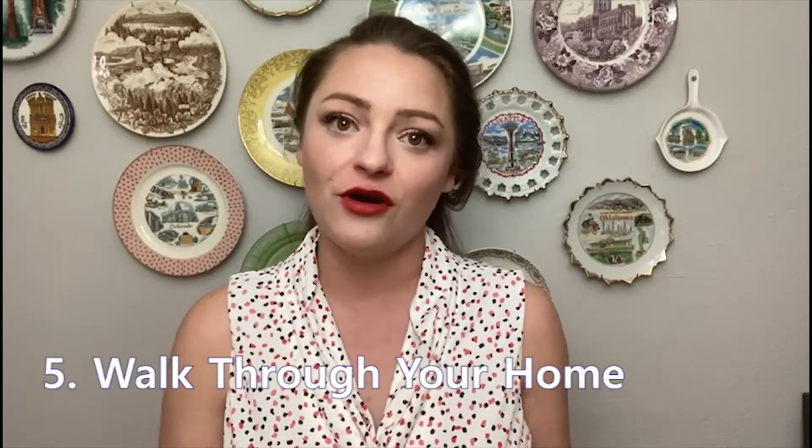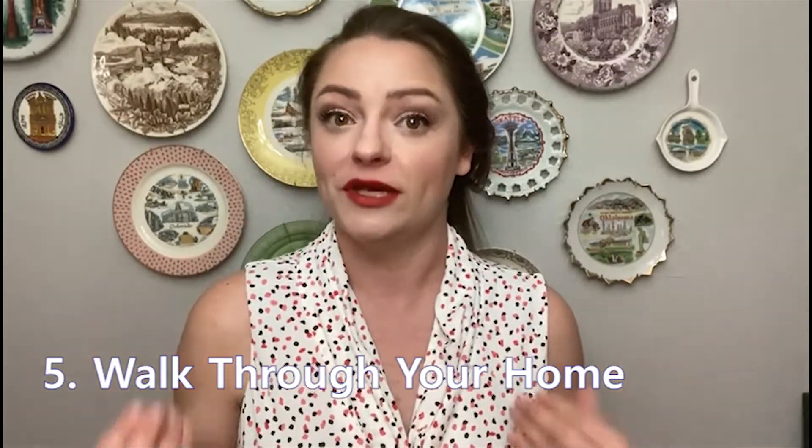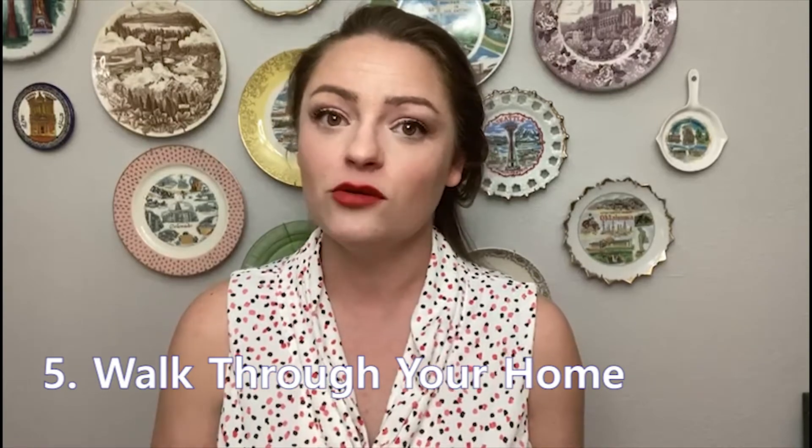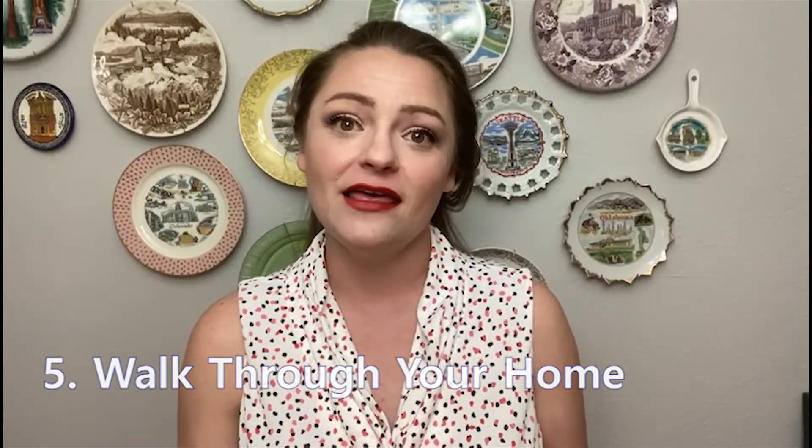Tip number five: you want to have somebody who does not live in your home — who hasn't been there very often — to walk through your home with a fresh pair of eyes. Your realtor would be a good person to do this, or you could just get a friend. Get somebody in who can walk through the home like buyers would.